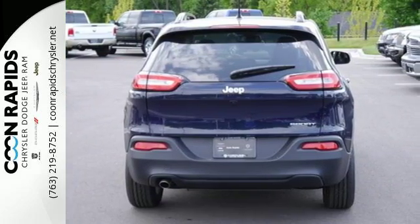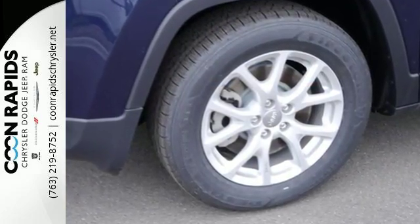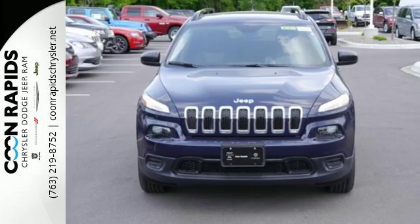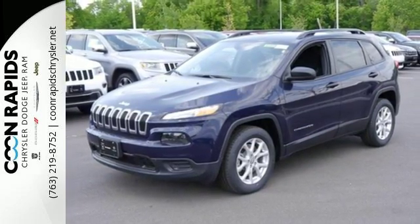You'll have maximum flexibility for cargo, thanks to the rear 60-40 folding split recline seat and Jeep cargo management system, so you can pack it in and get going without hesitation. After all, it's ever ready for the restless.